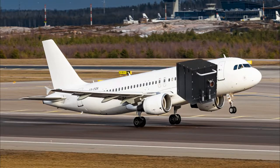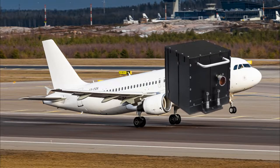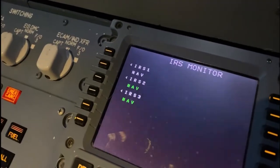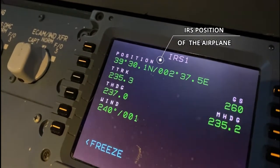Modern airliners have a so-called inertial reference system, or IRS. This system senses movement and acceleration and can calculate the position of the aircraft. In a case where GPS would be lost, you could still normally see your aircraft on your map in front of you.